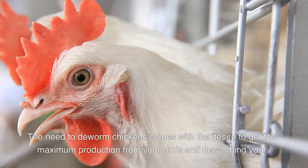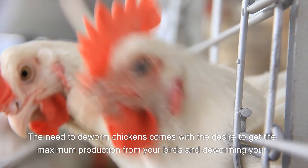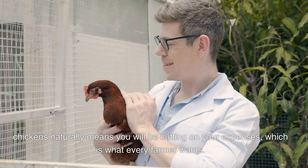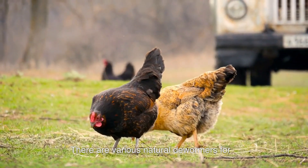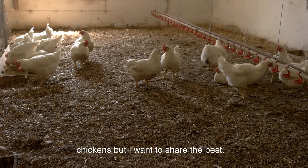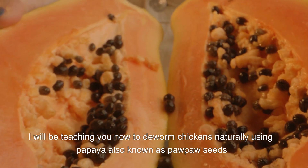The need to deworm chickens comes with the desire to get maximum production from your birds. Deworming your chickens naturally means you will be cutting down on your expenses, which is what every farmer wants. There are various natural dewormers for chickens, but I want to share the best.